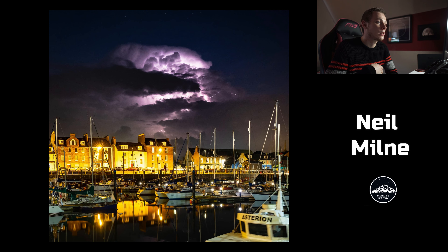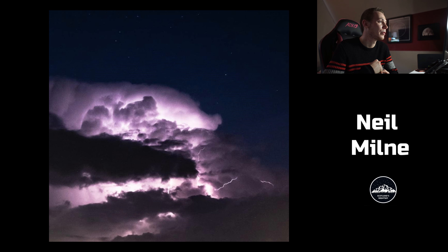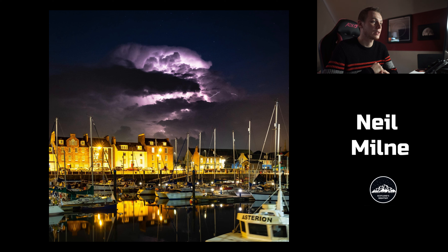Another one from Neil is absolutely stunning — it's a storm cloud with lightning over Arbroath harbour, and he's absolutely nailed this image. I've never shot lightning like this before, so it's something I'd love to do. He's even got stars as well. Can't deny anything with that — it's a pretty fantastic image.